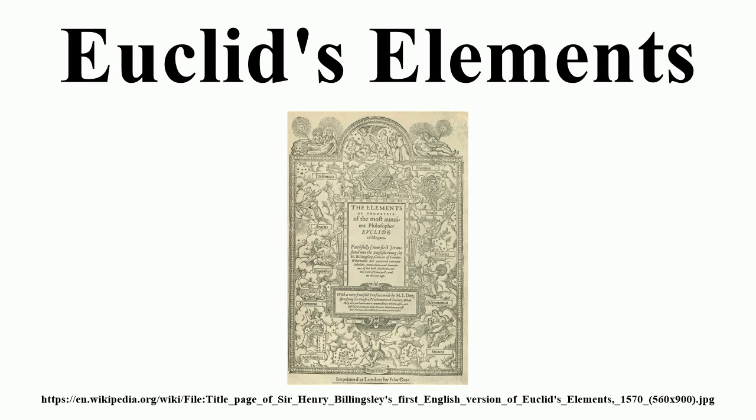Euclid's Elements has been referred to as the most successful and influential textbook ever written, being first set in type in Venice in 1482. It is one of the very earliest mathematical works to be printed after the invention of the printing press, and was estimated by Carl Benjamin Boyer to be second only to the Bible in the number of editions published, with the number reaching well over 1,000. For centuries, when the quadrivium was included in the curriculum of all university students, knowledge of at least part of Euclid's Elements was required of all students, not until the 20th century, by which time its content was universally taught through other school textbooks, did it cease to be considered something all educated people had read.